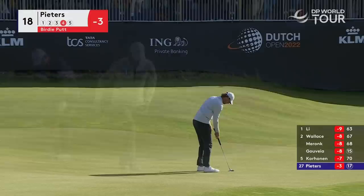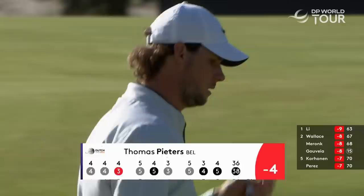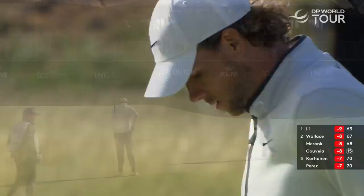Nine under par is leading the way. This will get him in after 36 holes at four under. Excellent — a 30-30 finish for the Belgian. He plays and practices here at Barnardas Golf, so another under par round for him.